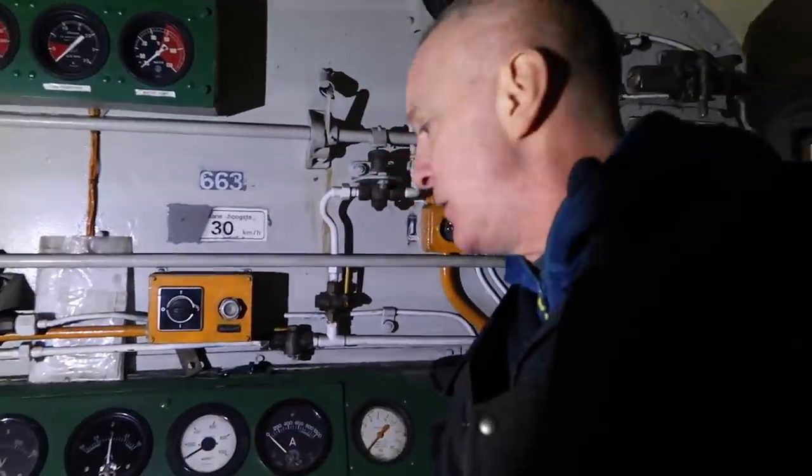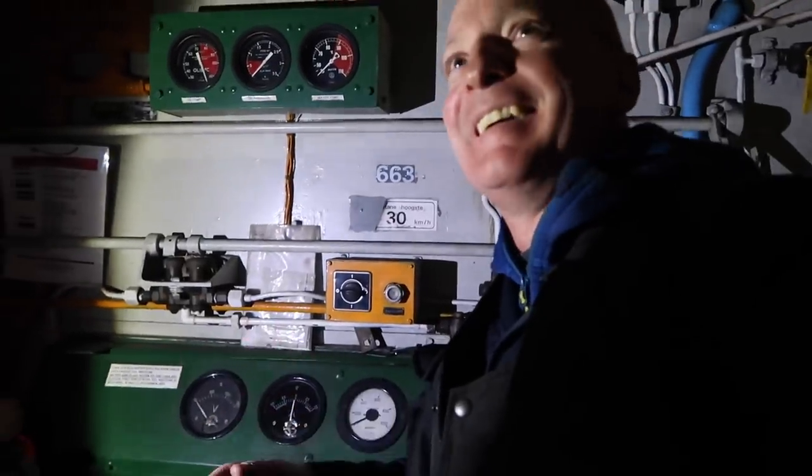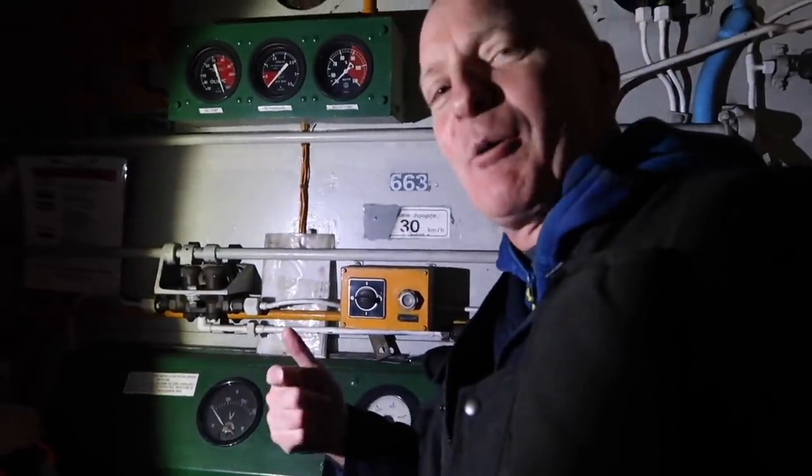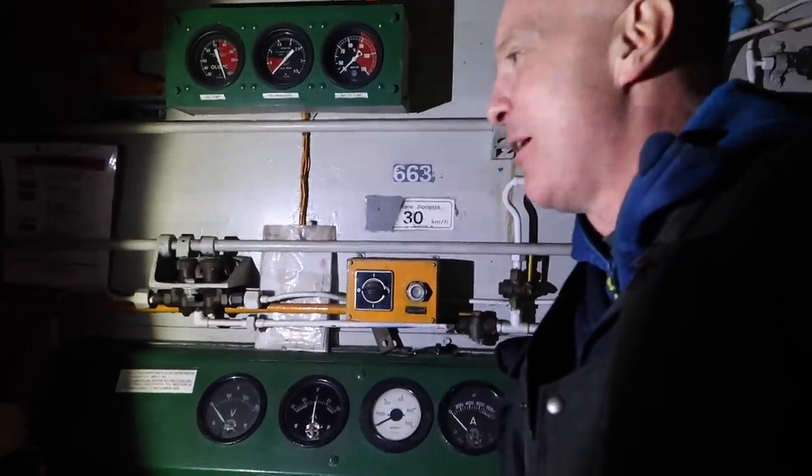This is amazing, this is absolutely fantastic. You like it don't you? Yeah - Tornado was good but you're liking the diesel. Can you imagine getting this running out? Well, you can come up sometime for a cab ride. Can we have a cab ride? Yeah, I'll sort that out.